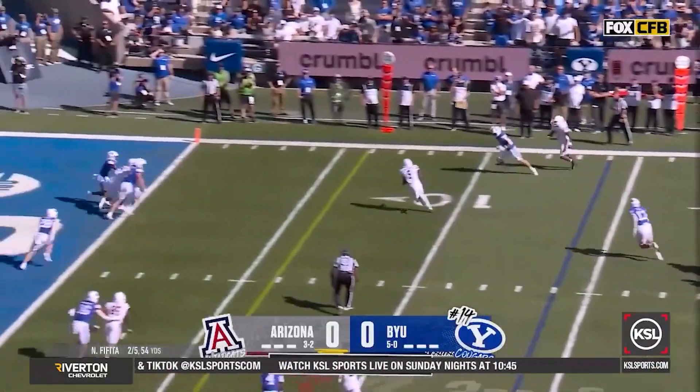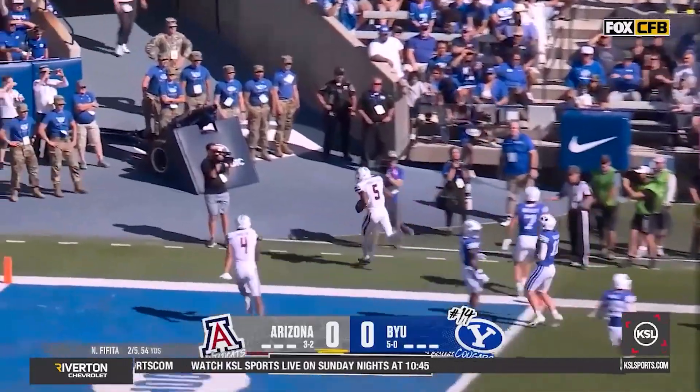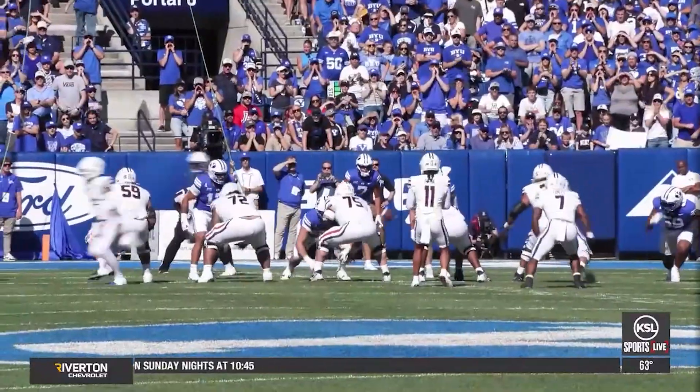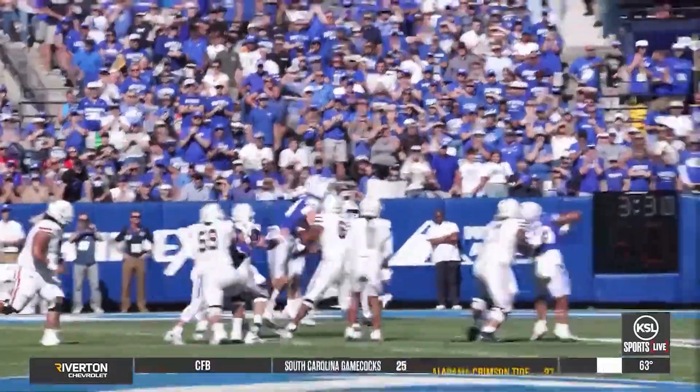An 11-play, 95-yard drive that ends with a touchdown pass from Noah Fafita to Montana Lamonius Craig for the 7-0 lead. That would be the score at the end of the first quarter.